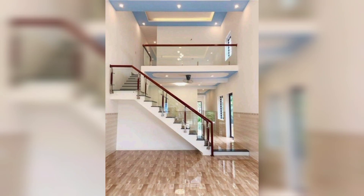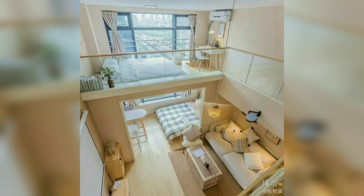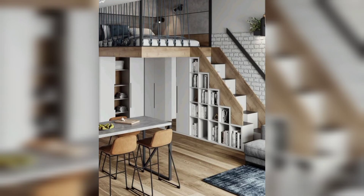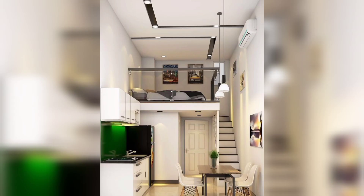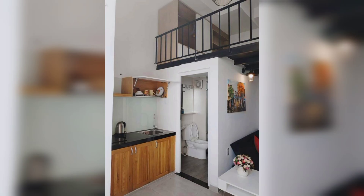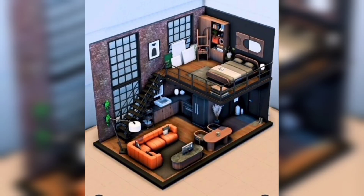Place mirrors on opposite walls to create the illusion of more space. Also, please don't overcrowd the space — it is tempting to fill every nook and cranny of a small space with furniture and accessories, but this will only make it feel smaller. Instead, choose key pieces of furniture and accessories and arrange them in a way that creates a larger feeling.